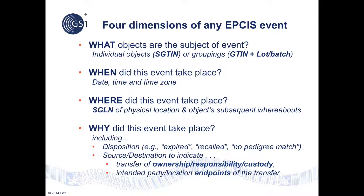The WHEN dimension is a timestamp of the event indicating the exact date, time, and time zone at which it occurred. The WHERE dimension indicates the physical location of the event as well as the object's whereabouts subsequent to the event — both locations are uniquely identified by serialized global location number, or SGLN. Finally, the WHY dimension indicates the business process step associated with the event, the object's subsequent disposition or status, and any applicable source and destination endpoints in the context of a transfer of ownership or custody.